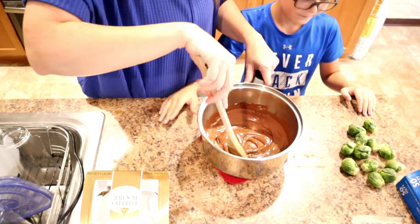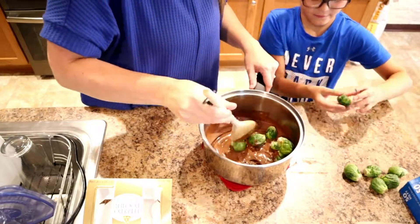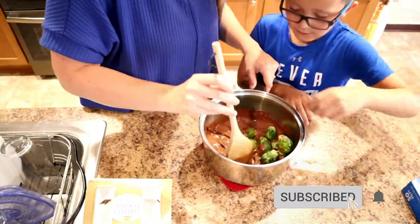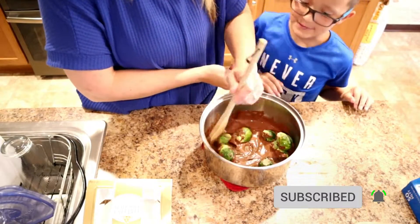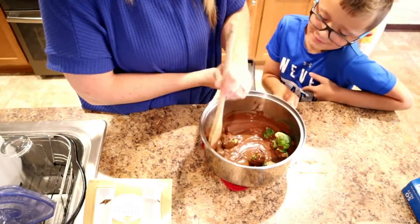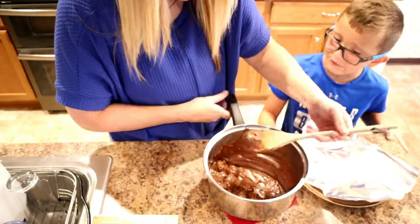Now we're ready to throw the Brussels sprouts in there. Let's go! We'll be right back.